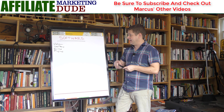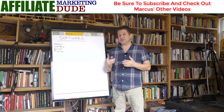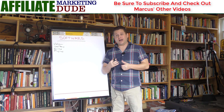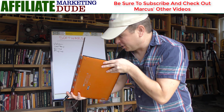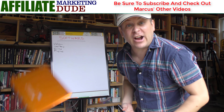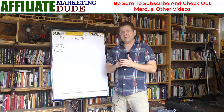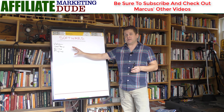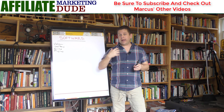I outsource these. I have a full-time outsourcer that I pay $200 a week to build these for me. Oftentimes he can build them in less than two weeks, which means I'm getting a full-on software tool for like $400. Outsourcing is extremely inexpensive and very easy to do. Having these software tools — these little downloads — something to give away or sell is going to put you light years ahead of the competition.